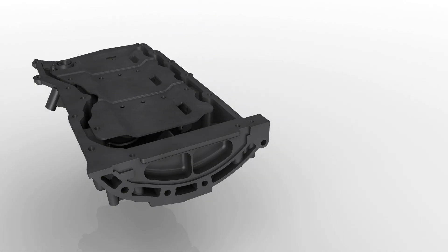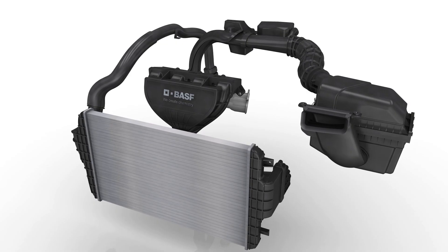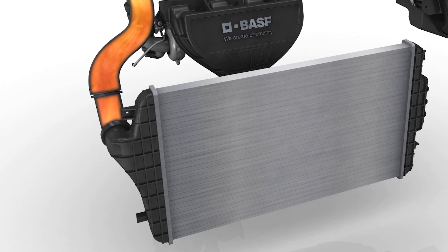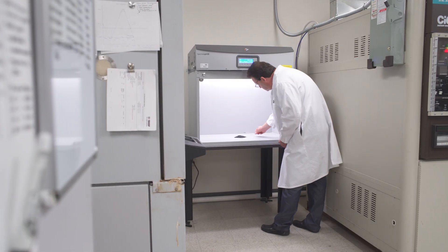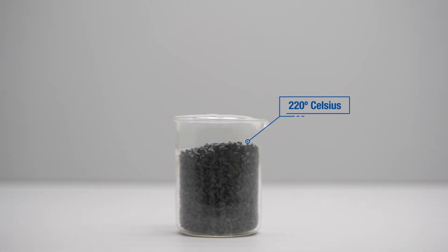BASF created the Ultramid Endure portfolio to meet the OEM's demands for higher temperature materials. All plastics, when exposed to high temperatures, will thermally oxidize. Ultramid Endure is a polyamide-based material that is capable of continuous use temperatures up to 220 degrees Celsius.